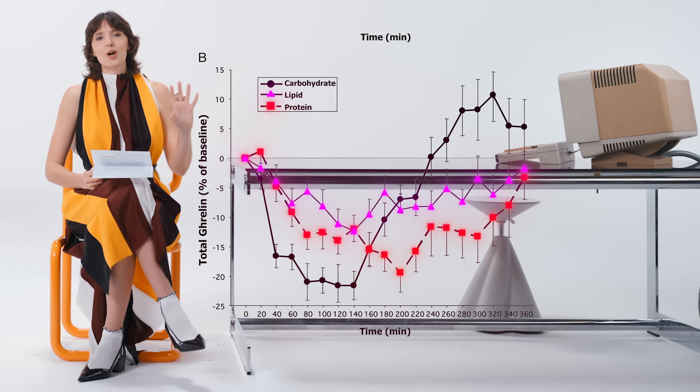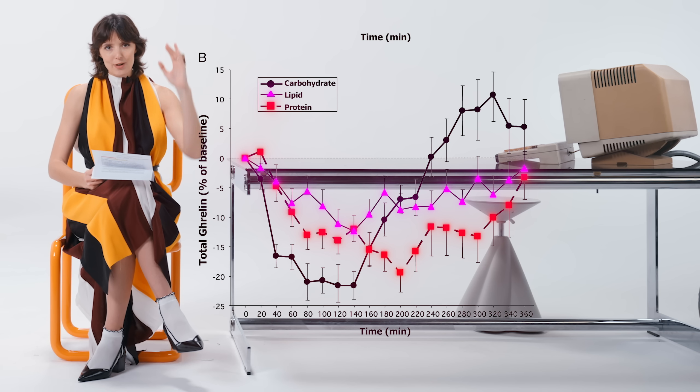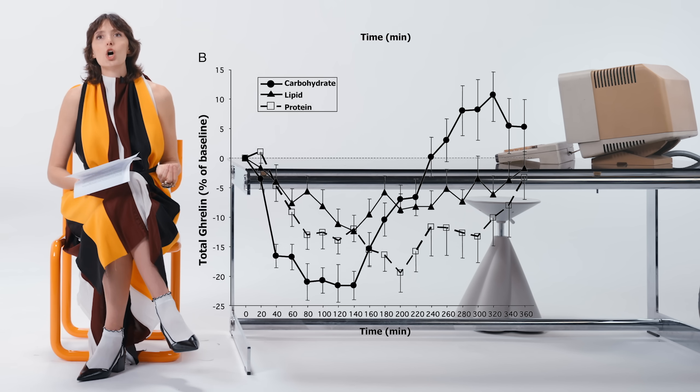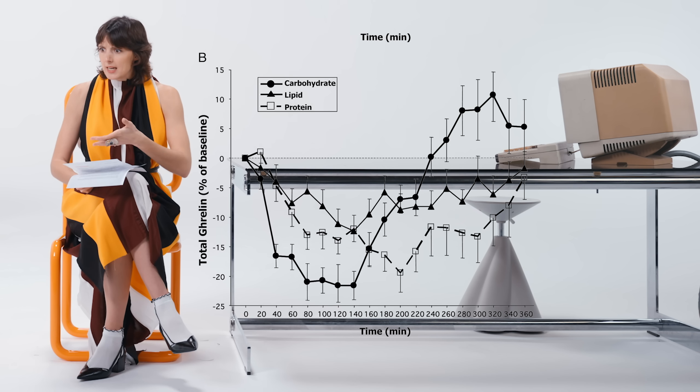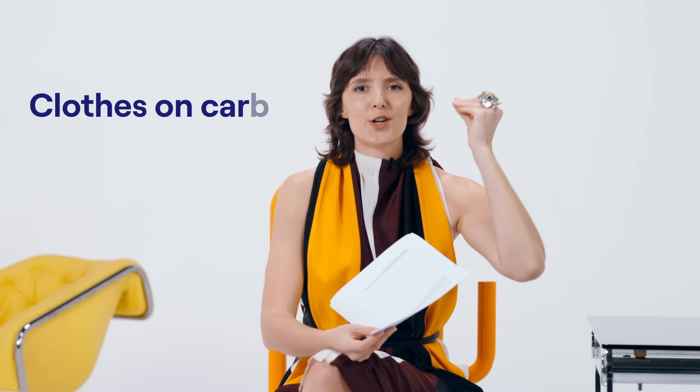By adding fats and proteins to your carb-only meal, you're going to keep your ghrelin lower for longer, so you're not super hungry every two hours. If you're just hungry all the time and you don't know why, it's probably the ghrelin. So always be thinking about this: is my snack just naked carbs? Is it just candy? Then add some almonds to it. Is my breakfast just naked carbs? Is it just a fruit smoothie? Then add some eggs to it. Always be thinking: clothes on carbs.